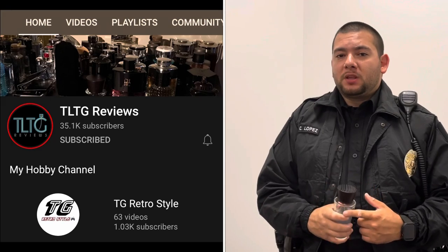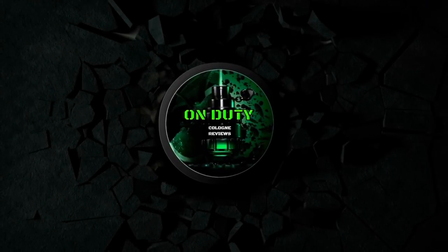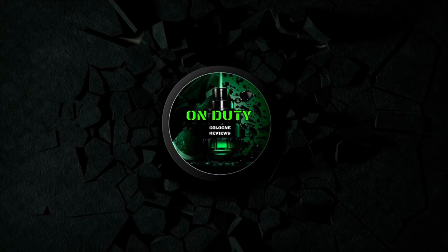One last thing — I wanted to thank TLTG Reviews. This is a shoutout. You shared my video and I got a bunch of subscribers thanks to you, and I really appreciate that. I was struggling to get some subscribers, and thanks to you sharing it on one of your profiles, I started getting a bunch of subscribers. I want to say thank you from the bottom of my heart — that was really cool of you. Until next time, this was Burberry Touch Eau de Toilette. Thank you so much.